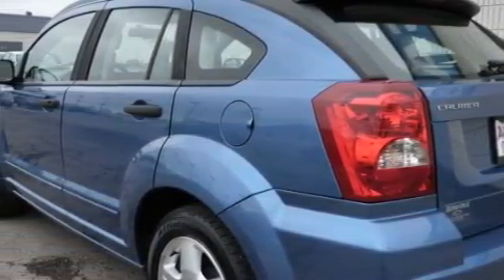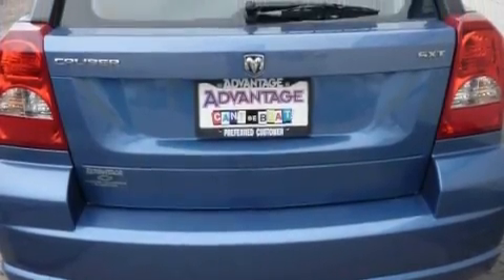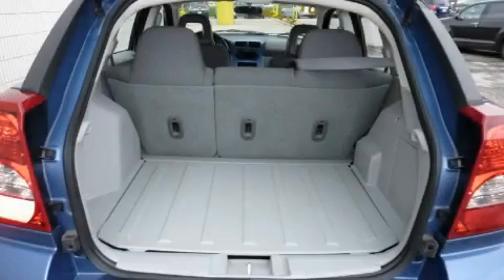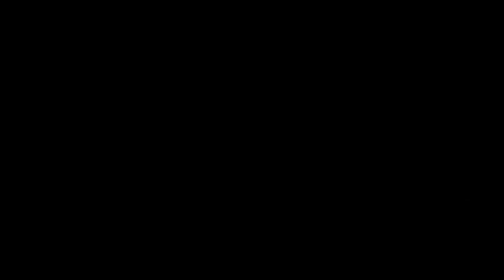Complementing this Dodge's contemporary styling is a stunning array of desirable features, which include power windows, solar-controlled glass, a CD player, front multi-stage airbags, a Sentry key theft deterrent system, and this vehicle has just over 66,000 miles.